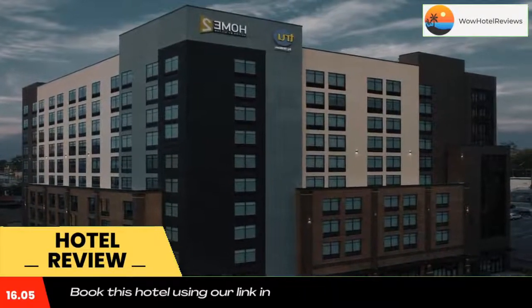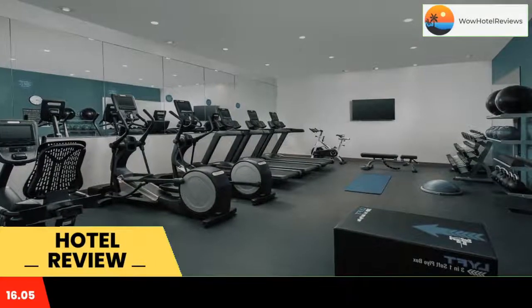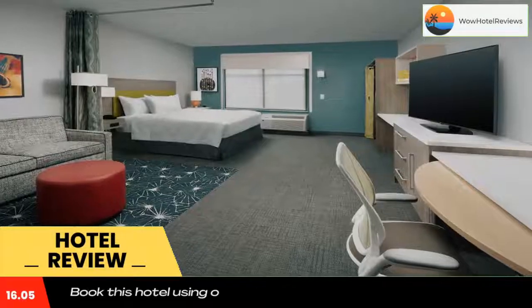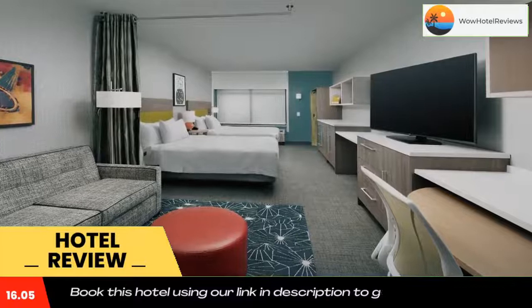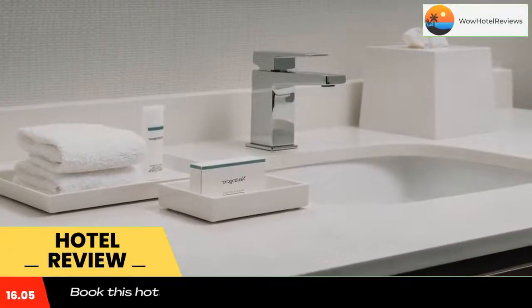Located in Nashville, an eight-minute walk from Bridgestone Arena, Home2 Suites by Hilton Nashville Downtown Convention Center has accommodations with an outdoor swimming pool, private parking, a fitness center, and a shared lounge with free Wi-Fi. This three-star hotel offers a 24-hour front desk and a business center, and has family rooms.